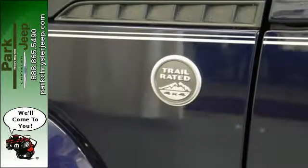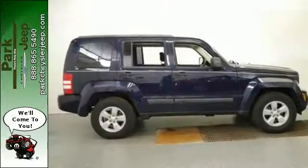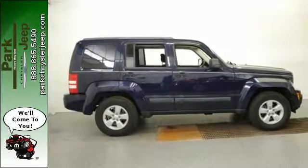If you're looking for the versatility and space of an SUV and the comfortability of a car, you've found it in this Liberty. Come on in today and see it for yourself.